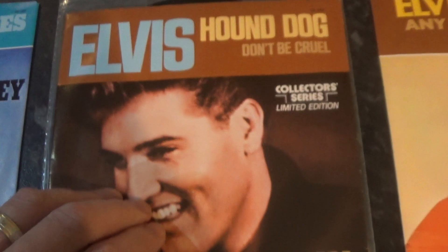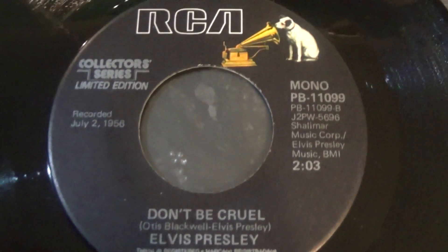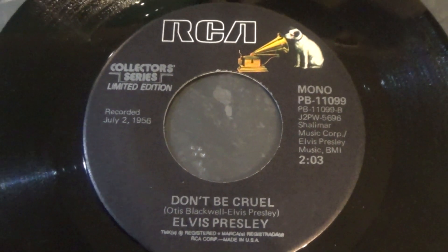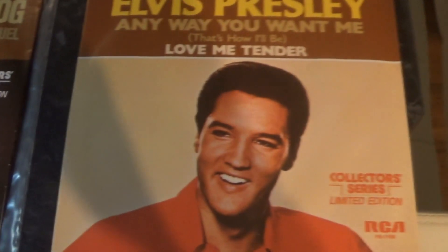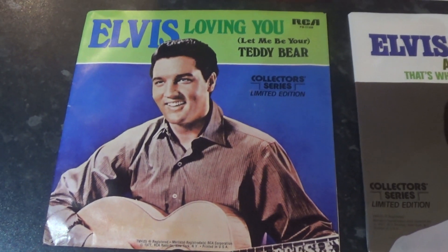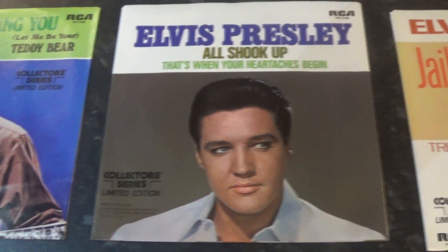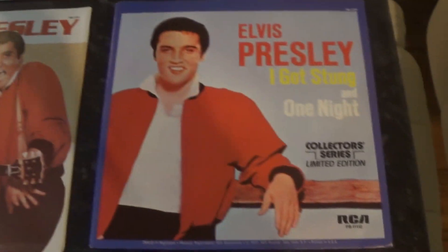Looking at the label — Collector's Edition, Collector Series Limited Edition. Another nice set, a little bit more difficult to get in the UK at the time, but it was available for a little while if you had the money.